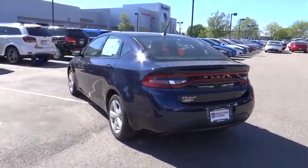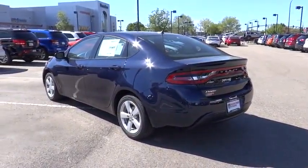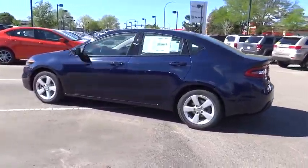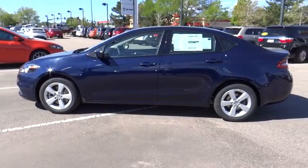Tachometer, daytime running lights, speed proportional power steering, power mirrors, heads-up display, privacy glass, tire pressure monitoring system.